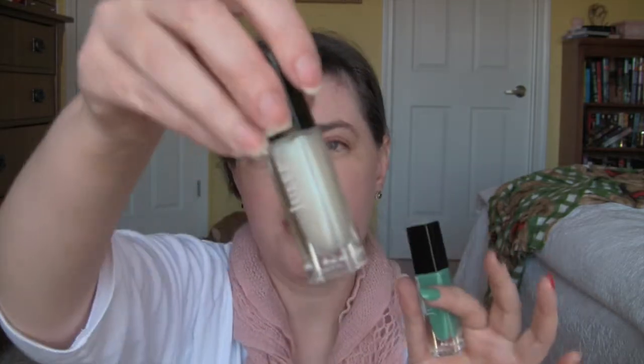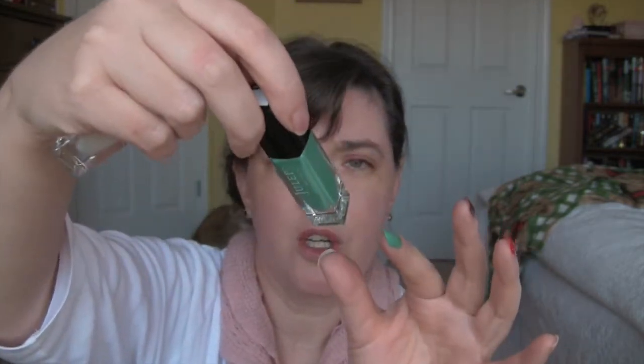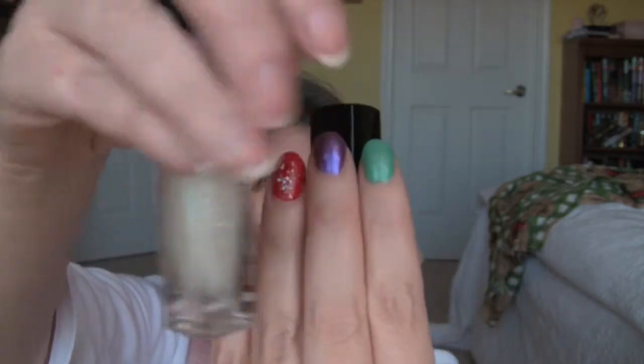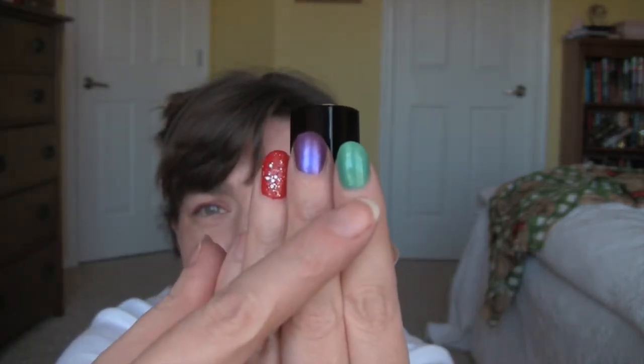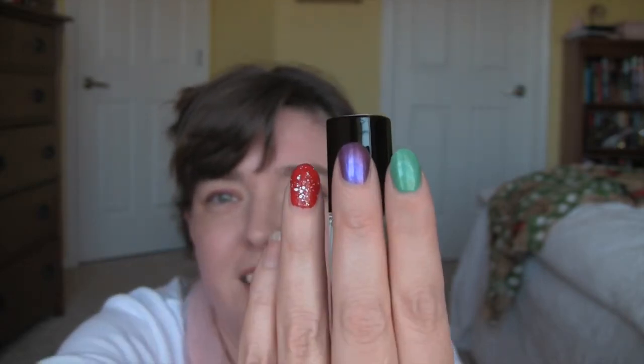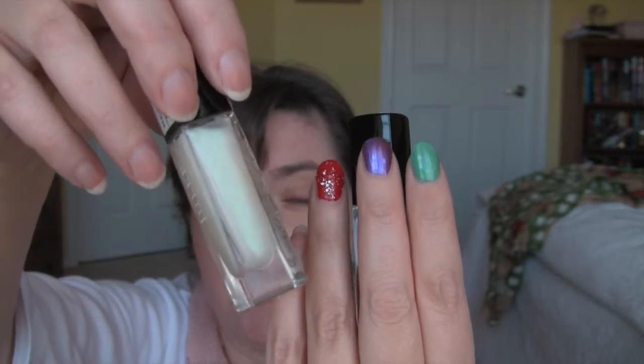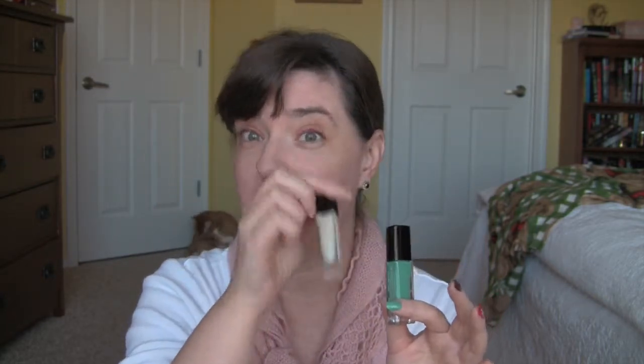I put this metamorphic top coat over Brandy and that's what it now looks like — it is beautiful. This will be really pretty over just about any polish, especially a cream. It kind of turns it from a cream into a shimmer. I really like that. And I got that for free.